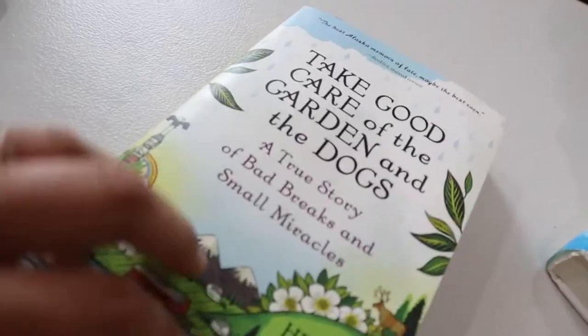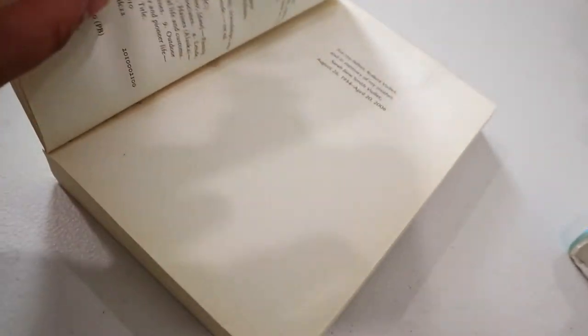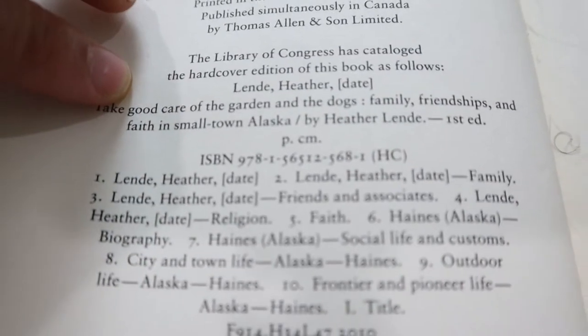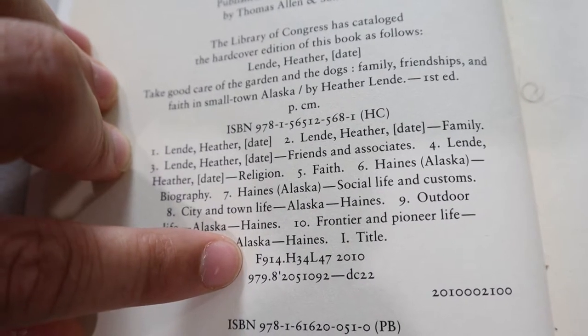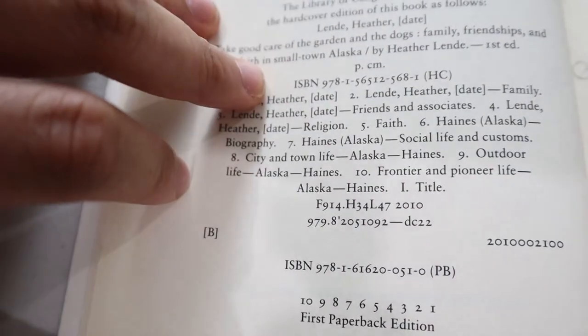To actually catalog most of these books that I picked today, I'm not going to have to do that much work, because as you'll see in a moment, most of the time the Library of Congress cataloging number is actually on the inside of the book on the publication page. If I look inside this first book — it's Heather Lynn's 'Take Good Care of the Garden and the Dogs' — I go to the publication page and it'll say here the Library of Congress has cataloged the hardcover. This is the call number: F914.H34L47 2010, which I will put on the spine.